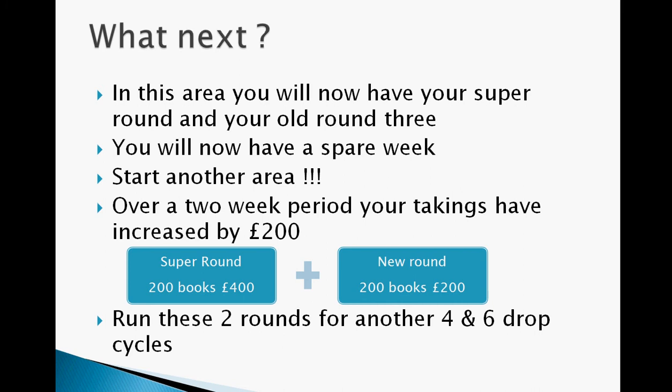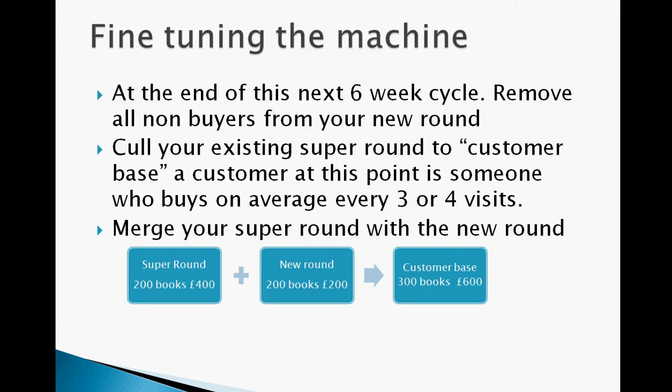You run these rounds for another three periods. At the end of this period, remove all the non-buyers again from your new round, and cull your existing super round down to people who have bought at least once in that three-period cycle — thinning it down even more. Then merge that round with your new round that you created in the spare week, just adding buyers all the time to these areas and condensing them down until you eventually get each round up to the amount you want. It's a bit like squeezing fresh orange juice — you're just looking to concentrate it and get it as pure as you possibly can.